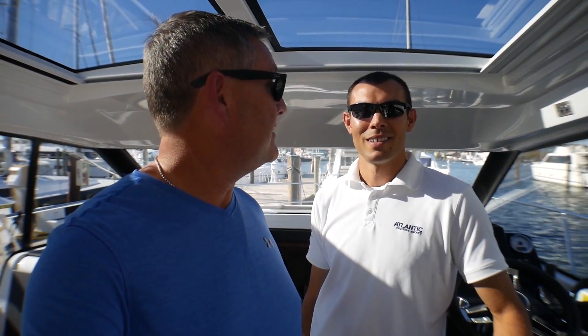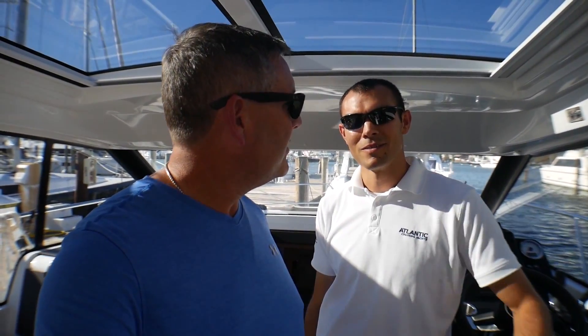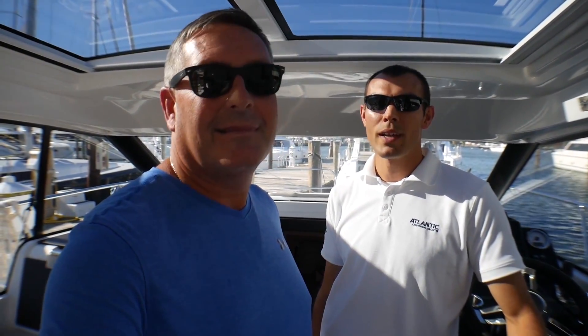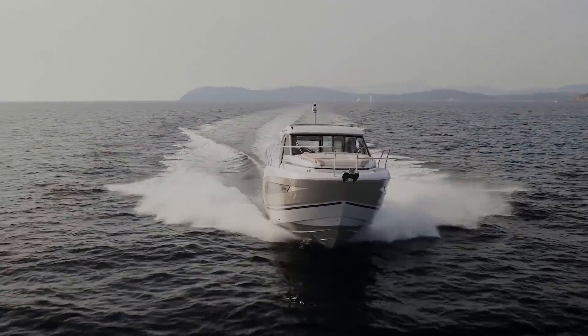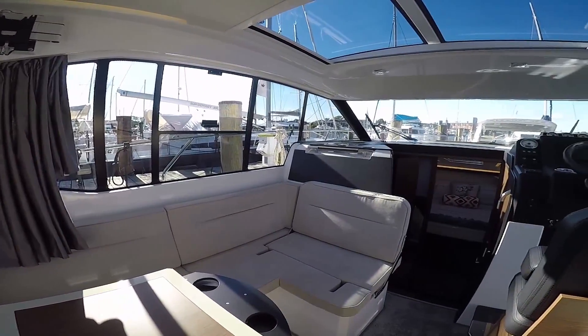Hey everybody, I'm Bill and I'm on the water, here with Ben Johnson, the powerboat specialist at Atlantic Cruising Yachts. We're on board a 2019 Jeanneau NC-33, a new model on hull number 37, so any issues that might have come up have already been worked out. We've got a fully enclosed cockpit — just a great cruiser for a long season.